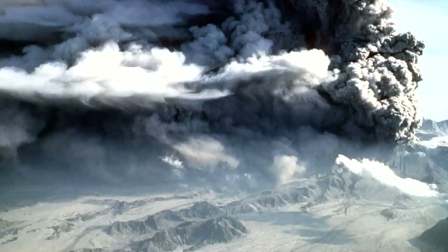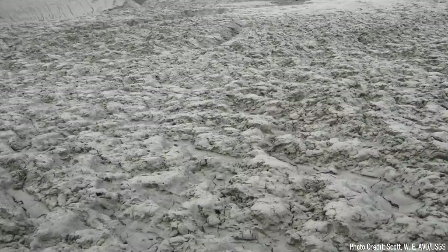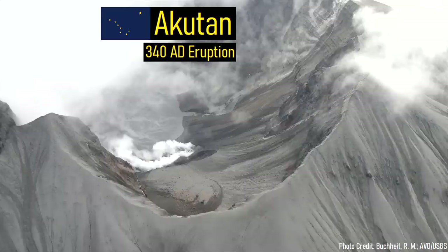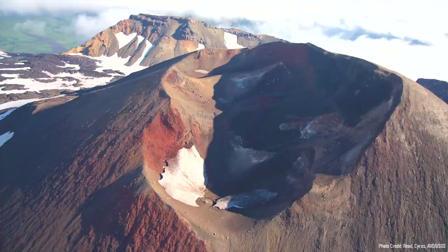This caldera-forming eruption occurred in 340 AD, sending bombs of lava into the town of Akutan and covering the entirety of the island with a thick layer of ash. In total, 1 cubic kilometer of volcanic rock was ejected, and the eruption had a volcanic explosivity index rating of 5. In the years following this eruption, a new cinder cone was built in the center of the caldera.